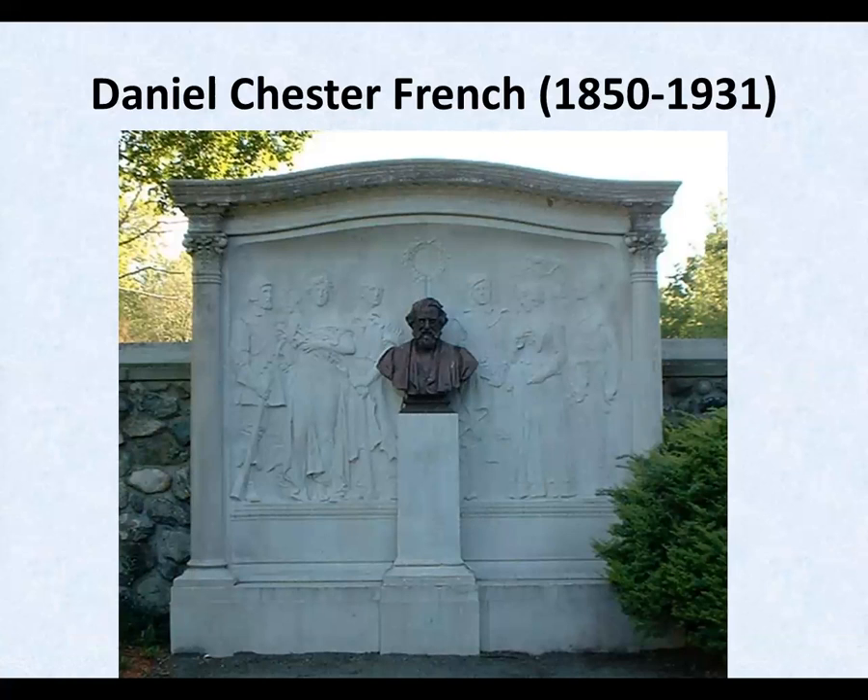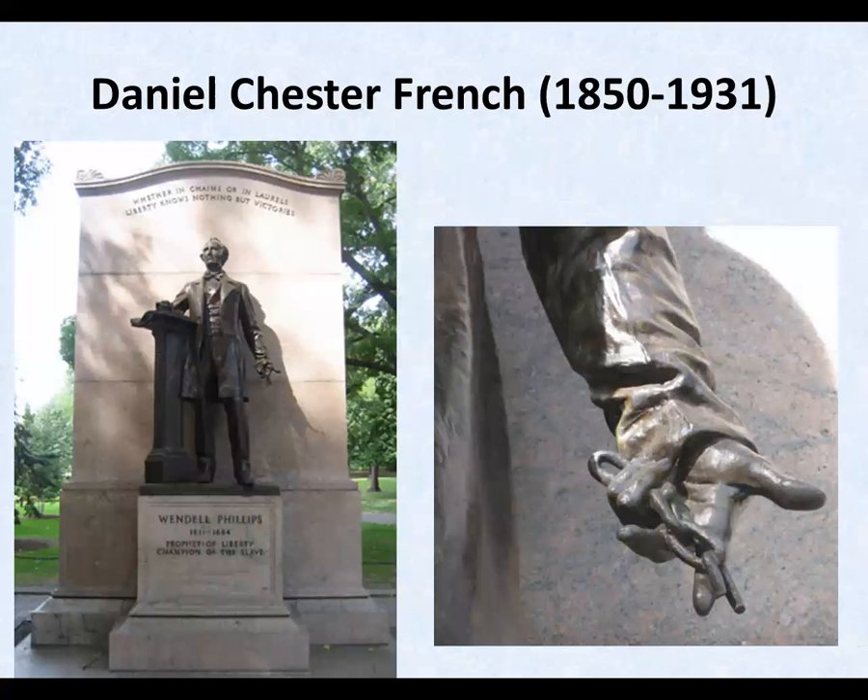Here's the Henry Wadsworth Longfellow Memorial done in 1913. A statue of abolitionist Wendell Phillips in Boston, 1915.